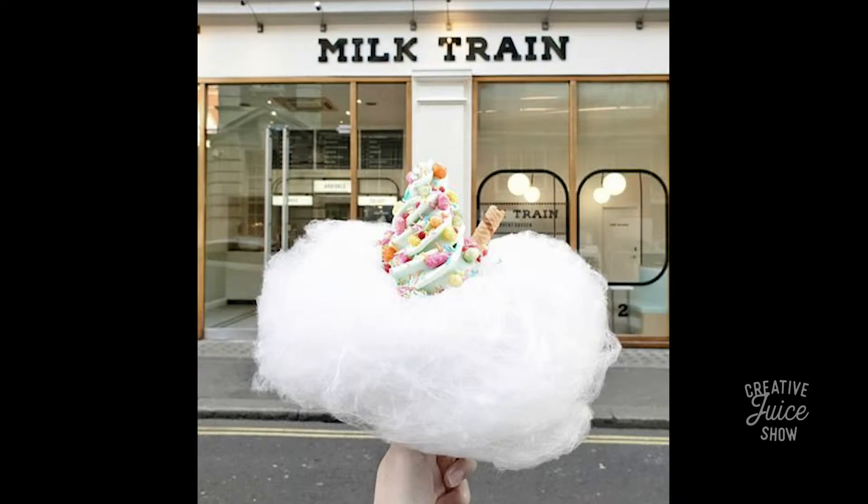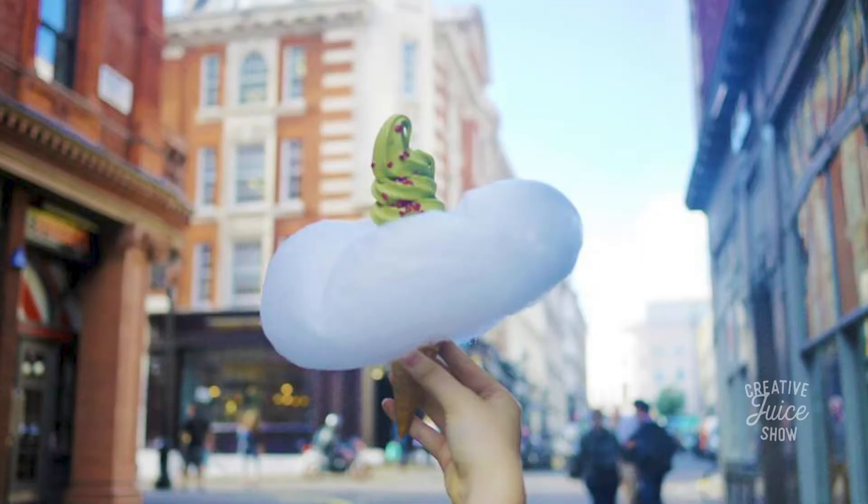If you've never seen this before, you probably haven't because it's in the UK. Milk Train — they have these wacky kind of ice cream dessert concoctions that look fantastic. You can see here they have an ice cream cone with this kind of cloud surrounding the rim, that's cotton candy, and then ice cream on top.